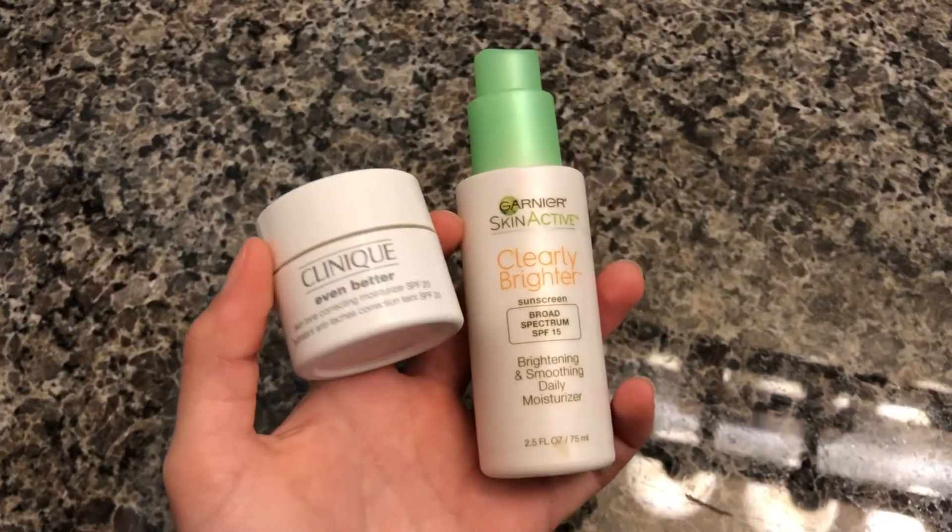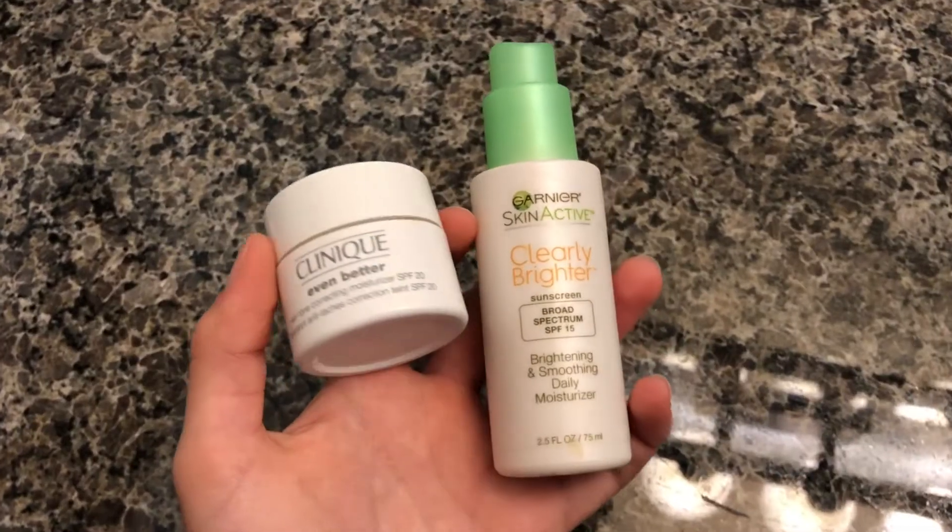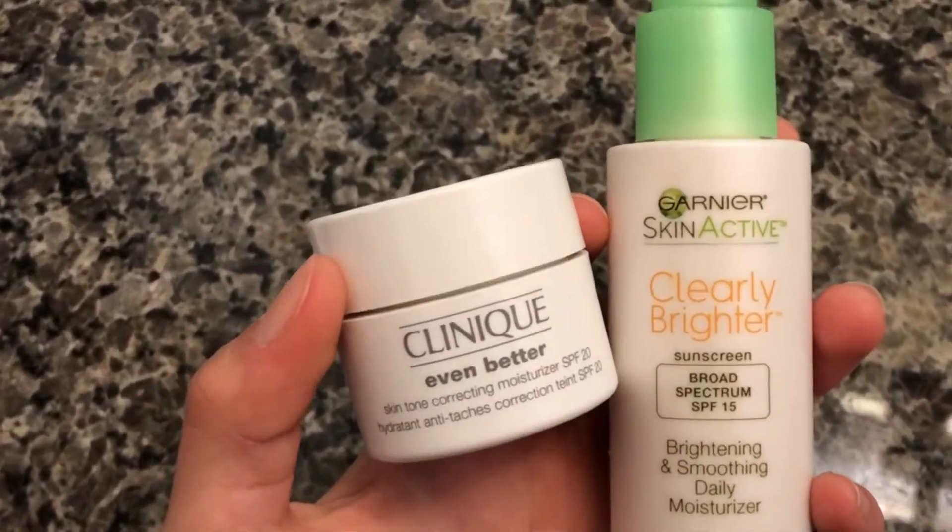After that I put on some sunblock and moisturizer. Moisturizer also helps prevent my skin from creating oils — by adding oils already, it prevents my skin from making more, so it's better for acne. I use either the Garnier Clearly Brighter broad-spectrum SPF brightening smoothing daily moisturizer — if my skin feels really dull, this brightens it up — or the Clinique Even Better skin tone correcting moisturizer, which evens out my skin tone.